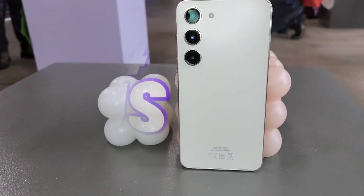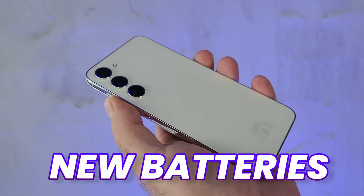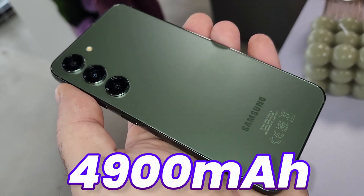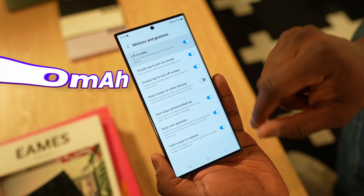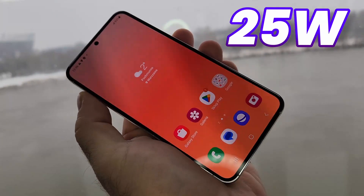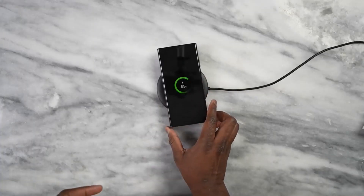But the S24 and S24 Plus will feature new batteries — 4000mAh on the S24 and 4900mAh on the S24 Plus, which is 100mAh less than the Galaxy S24 Ultra. The S24 will feature a 25W fast charger, but the Plus will feature 45W.